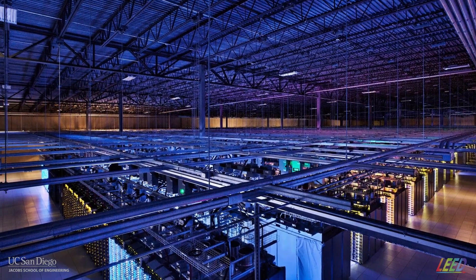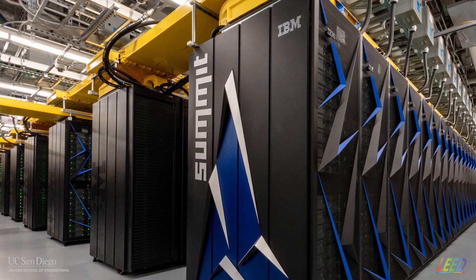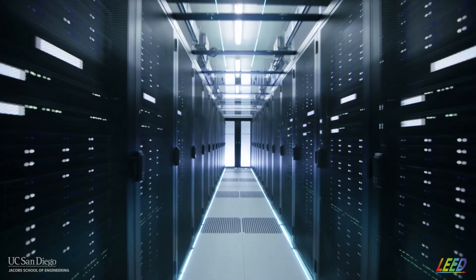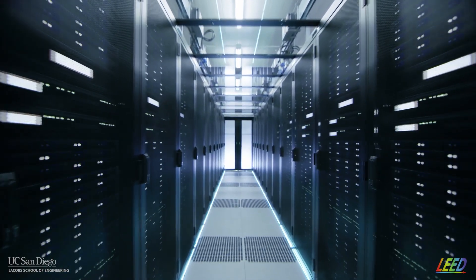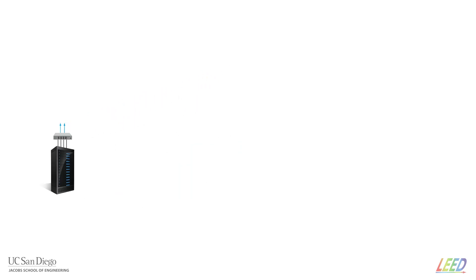In high-performance data centers and supercomputers, the computation is done by rack-mounted servers with processing and memory. The servers are connected to each other through a high-bandwidth network. A direct electrical connection is usually made to a switch at the top of each rack, which is connected by fiber-optic links to the rest of the network.